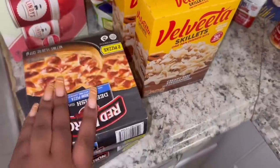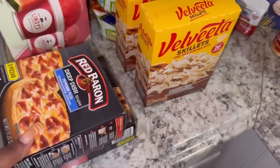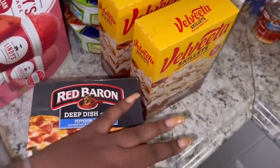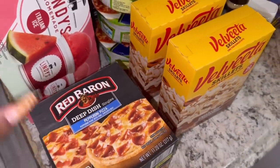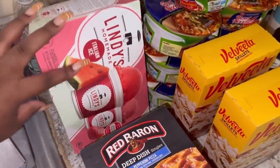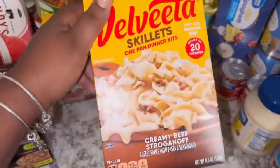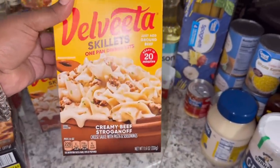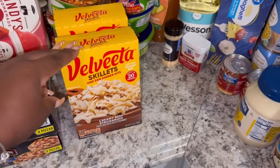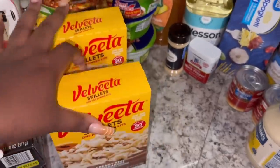Starting over here, I picked up two of these Red Baron deep dish pepperoni pizzas. These are really good for lunch time or even dinner time with some fruit on the side, for when you don't want to cook. I got some Lindy's Italian ice — the watermelon and strawberry kind. I also picked up some Velveeta skillet; this is the only kind I'll get. It's the creamy beef stroganoff — really good if you're always crunched on time and need something quick for your family. I got two of those.